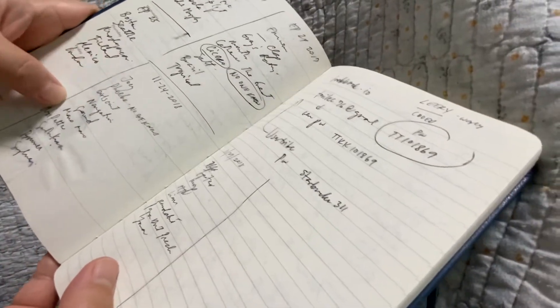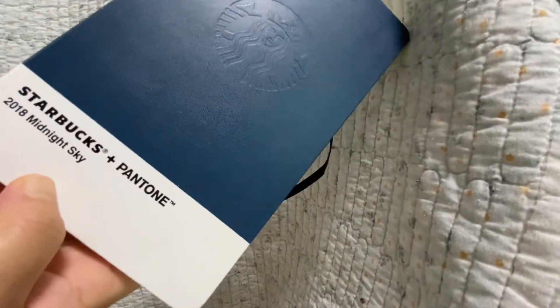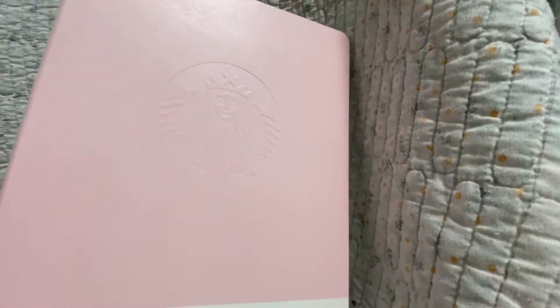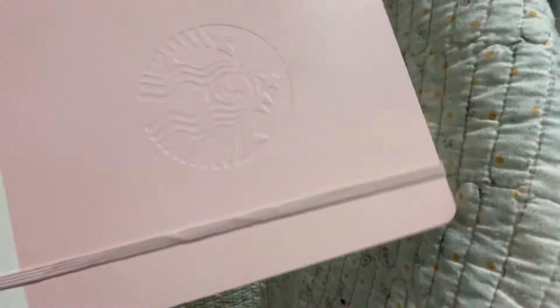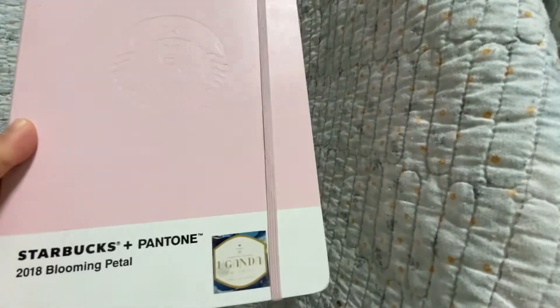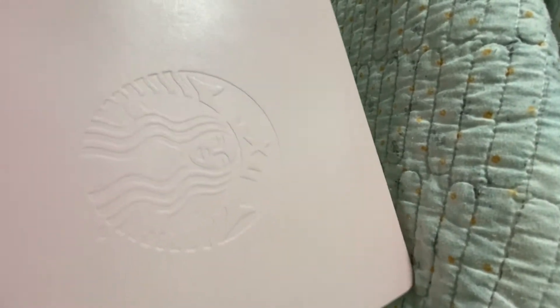So this is the 2018 Midnight Sky. And this is the one I got from drinking 17 drinks — the Sakura. I love Sakura pink. It's huge. I like this rubber band thing to keep it sealed. The lighting is so bad. Let's take a look inside — there's a siren logo embossed on the cover.